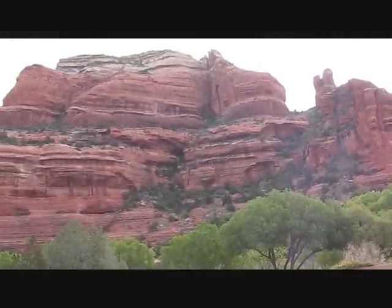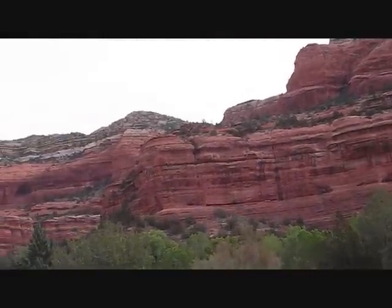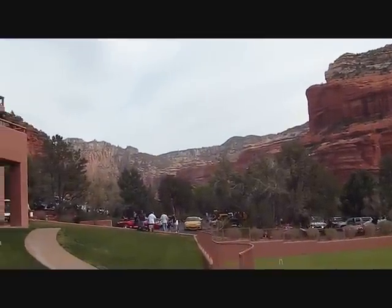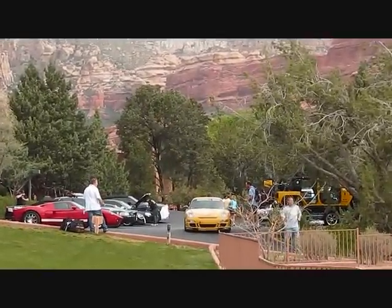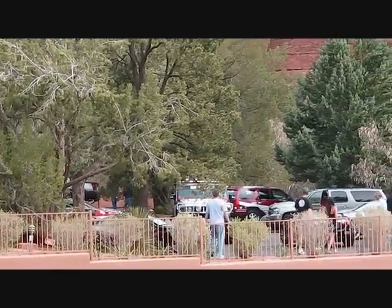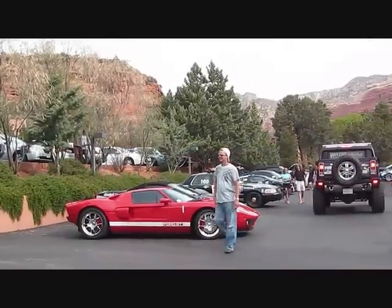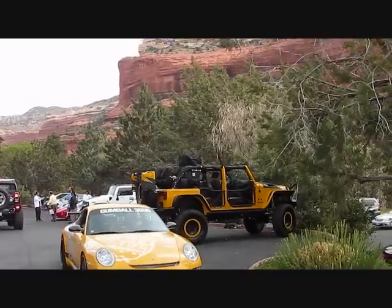More Red Rocks at Sedona, Arizona. You can see all the gumbo cars are parked right over here. We are at Sedona, Arizona — here's the parking lot for gumbo cars. We are starting to leave for Grand Canyon.